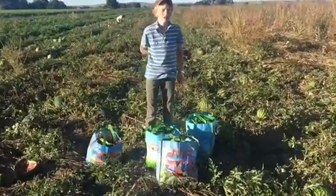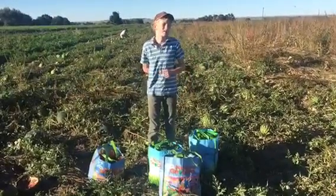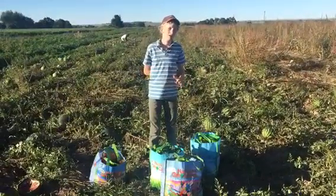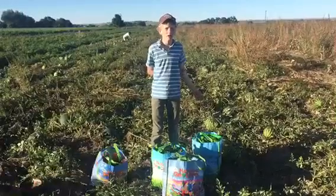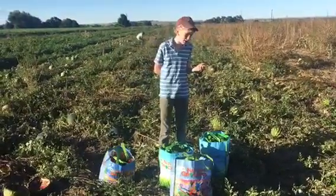How long have you been coming here to pick peppers? I have been coming here to pick peppers since I knew how to walk.